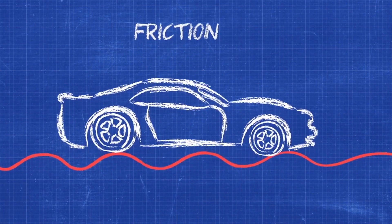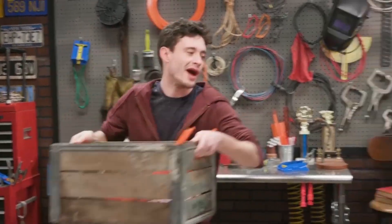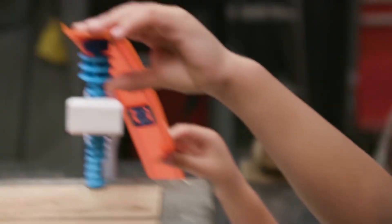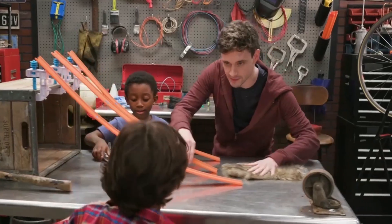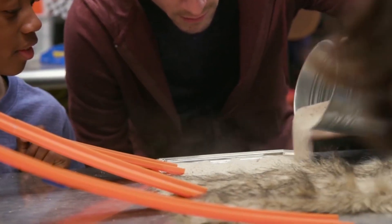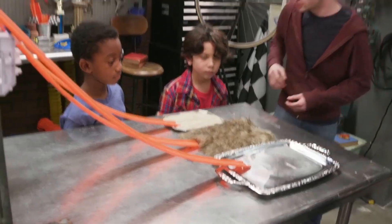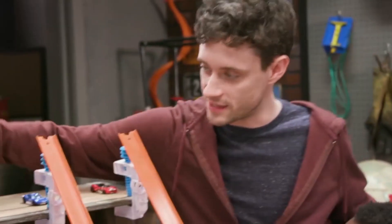Different materials have different levels of friction. Let's build some track. Each one of these tracks has a different surface at the bottom. So first, let's check out the ice.